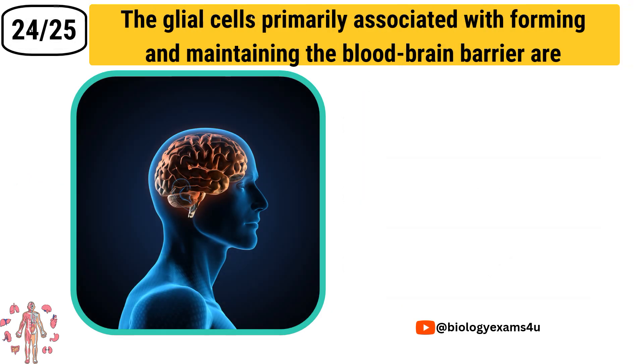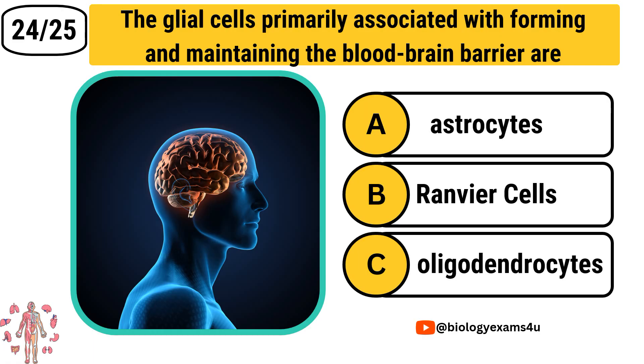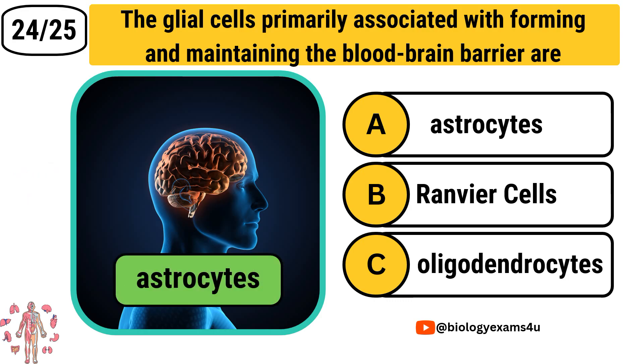Question number 24: The glial cells primarily associated with forming and maintaining the blood-brain barrier are Option A: Astrocytes. Option B: Ramón y Cajal cells. Option C: Oligodendrocytes. The correct answer is Astrocytes.